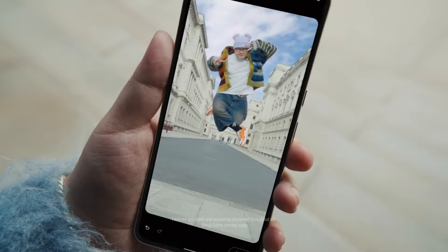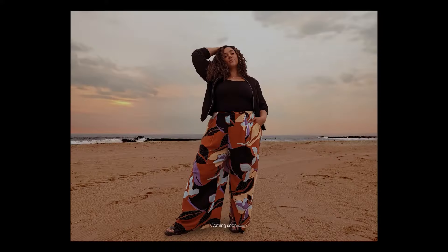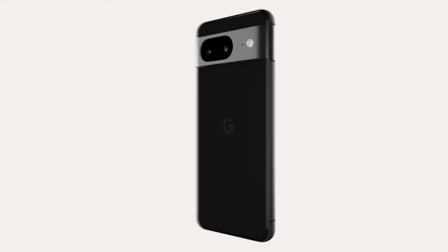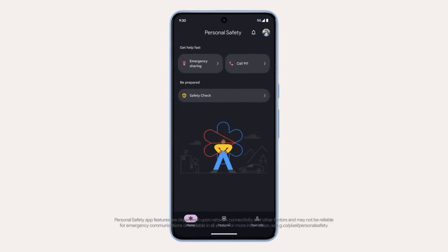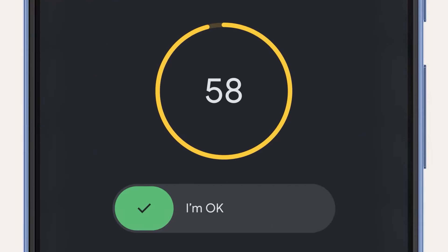Google is gearing up with some powerful AI features for their next-generation flagship devices. The Pixel 9 lineup will be powered by the Tensor G4 chip, which is expected to be a customized version of the Exynos 2400. This completes the stacked Pixel 9 lineup for 2024, featuring three flagship phones from Google with incredibly premium designs.